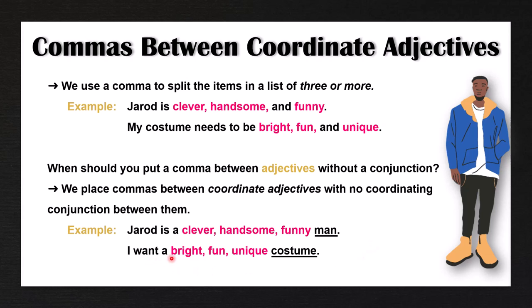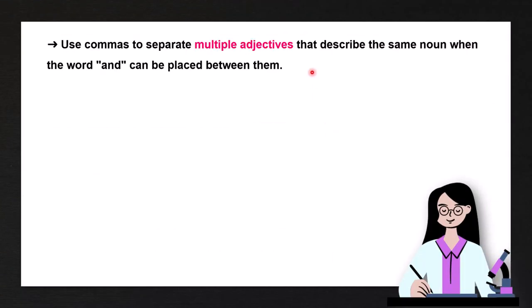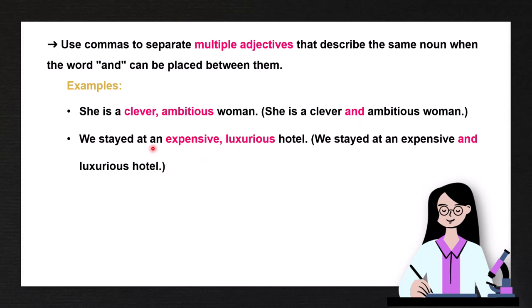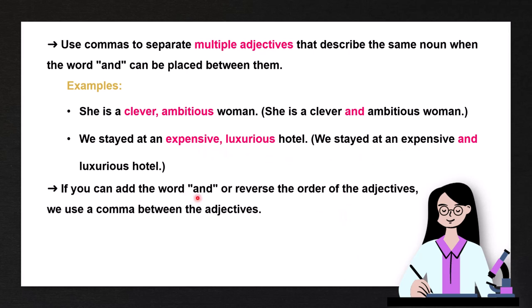Here's another example: I want a bright, fun, unique costume. These are coordinate adjectives that all belong to the same adjective category, so we must use commas between them. We use commas to separate multiple adjectives that describe the same noun when the word 'and' can be placed between them. For example, 'she is a clever, ambitious woman' — we could say 'she is a clever and ambitious woman,' so this comma replaces the coordinating conjunction. Likewise, 'we stayed at an expensive, luxurious hotel' could also be 'an expensive and luxurious hotel.'